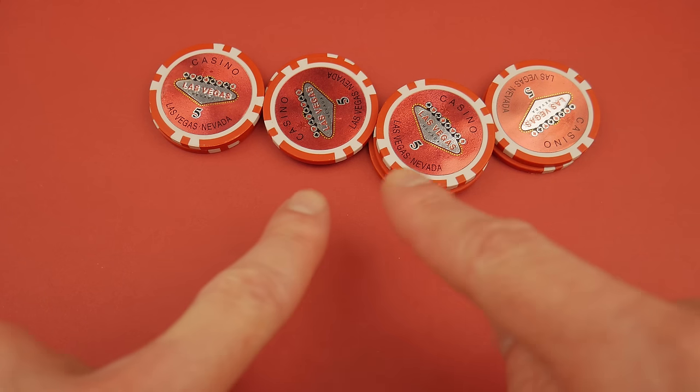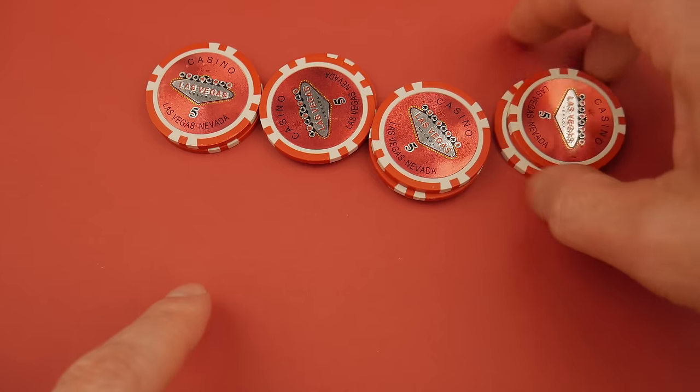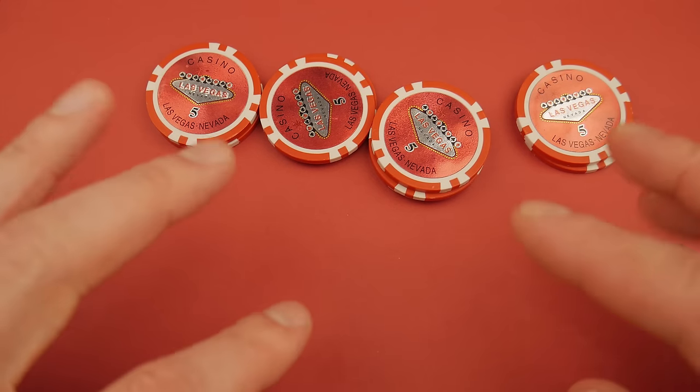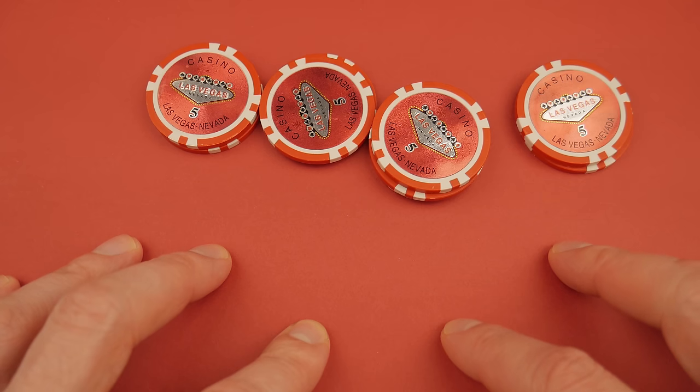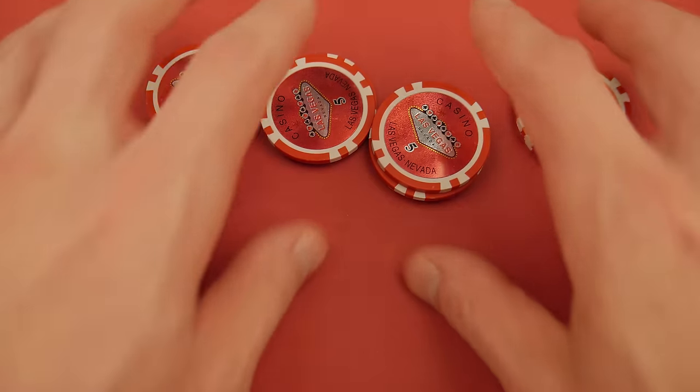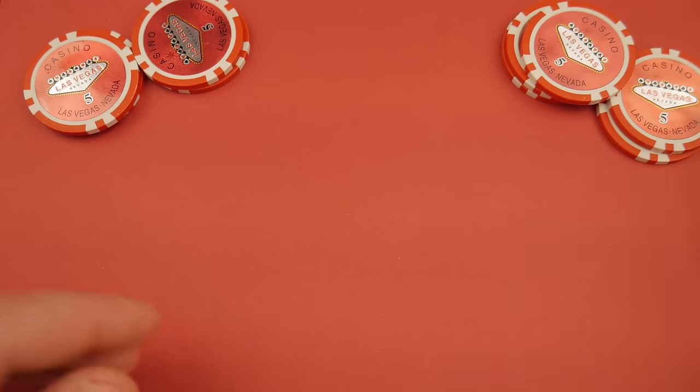Hello and welcome everybody, my name is John Hobby and you're looking at some Las Vegas casino chips. This is a video of my top 10 favorite poker chips.